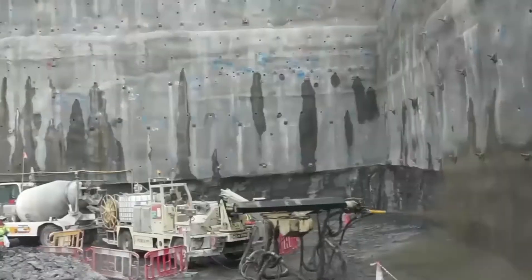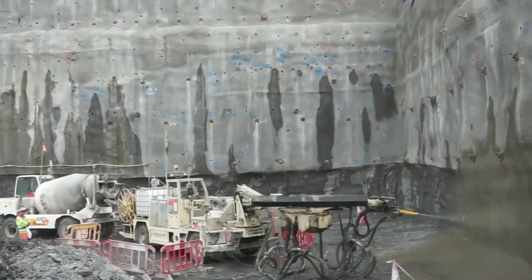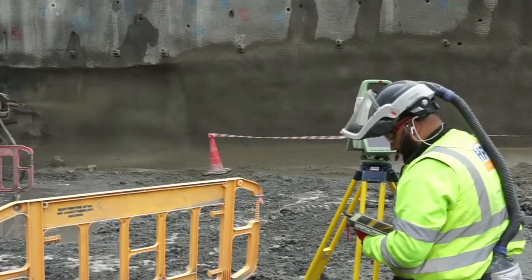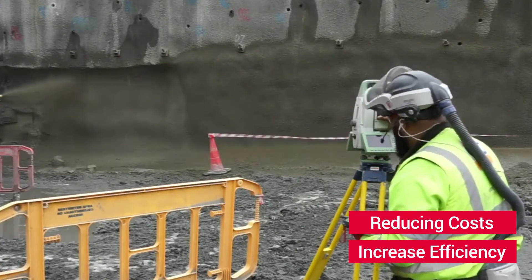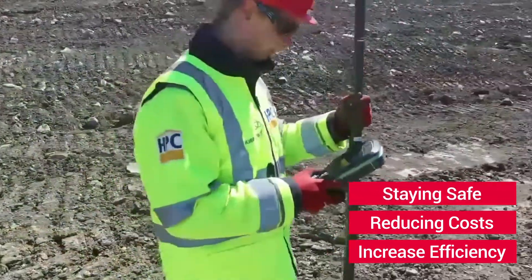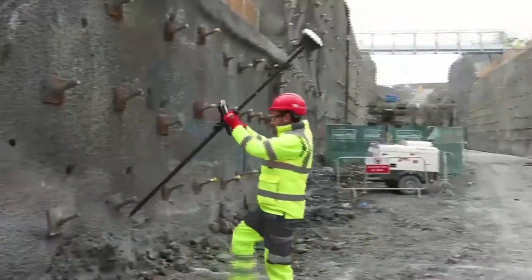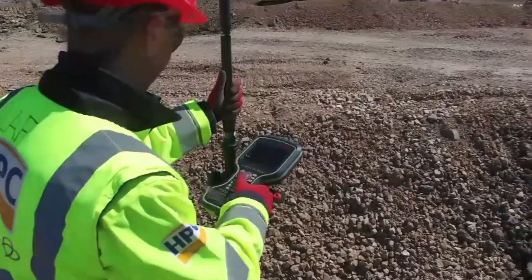With a site this large, it is crucial that the construction teams can accurately and safely survey and monitor the site throughout the construction process, increasing their efficiency, reducing costs, and ensuring that the thousand-plus workforce are kept safe at all times. With Leica Geosystems solutions, construction workers were able to embrace the latest technology throughout the construction process.